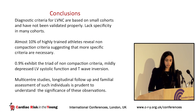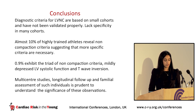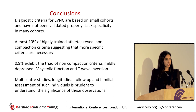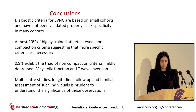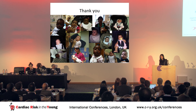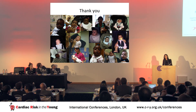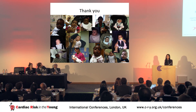In conclusion, the diagnostic criteria for non-compaction are based on small cohorts and haven't been validated properly — they lack specificity in many populations. Almost 10% of our athletes fulfill the non-compaction criteria, suggesting we need more specific criteria. Around 1% of our athletes fulfilled the triad, and we need multi-centre studies, longitudinal follow-up, and familial assessment to understand the significance of these observations. Thanks to CRY, to Prof. Sharma, to the pregnant women who took part, and to colleagues at Lewisham, St. George's, and Dr. Papadakis.